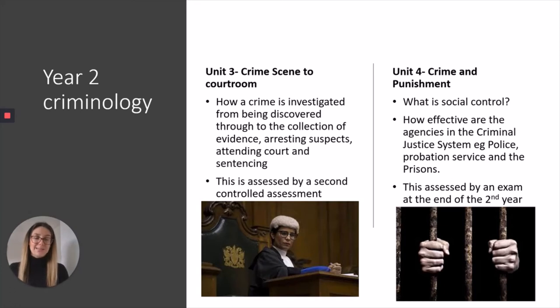Unit 4, your second examined unit in Year 13, is called 'Crime and Punishment.' Within this unit we really explore things like prison — does prison actually work? We know that in 2017, 46% of adults leaving prison re-offended within a year, which is quite high. We also look at the criminal justice system, the different agencies and the jobs they do, and the challenges they face, such as lack of funding, mental health issues for prisoners, and police being under-resourced.